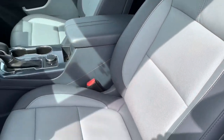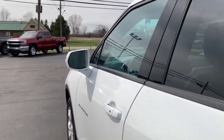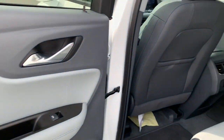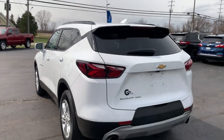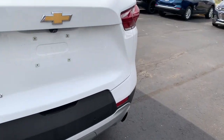Meet us at the intersection of style and efficiency. Come in for a fun and easy test drive. Our team will make it the best part of your day. We'll see you then.